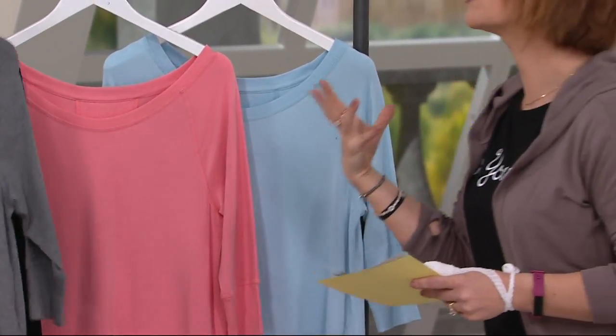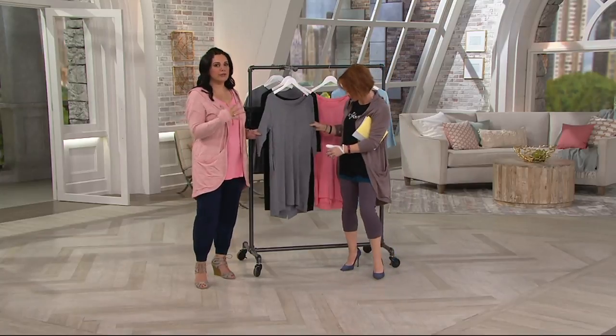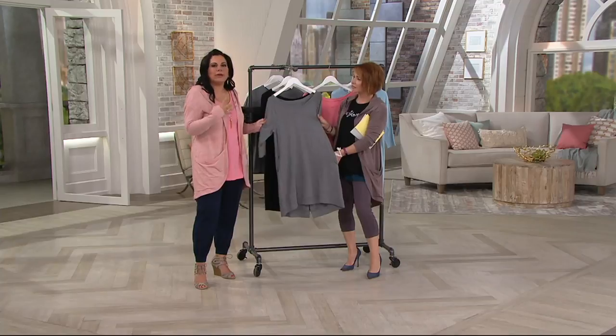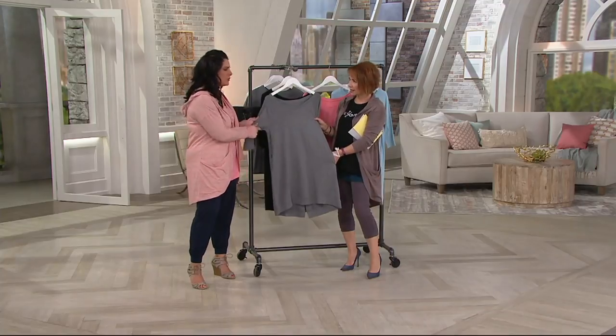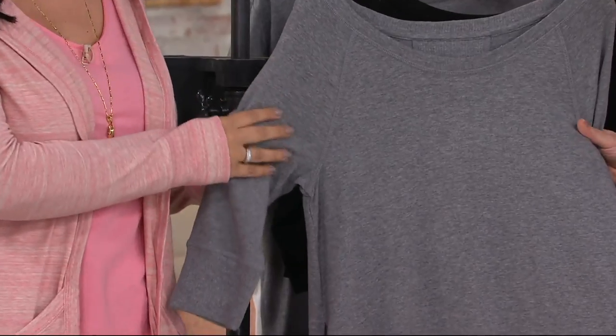So how do we describe cozy knit for someone watching for the very first time? Cozy knit is exclusive to QVC and it's a blend of cotton, modal, and spandex. The cotton makes it really breathable going into summer, but the modal is what gives it this luxurious feel — almost like cotton cashmere. It feels so good on the body.